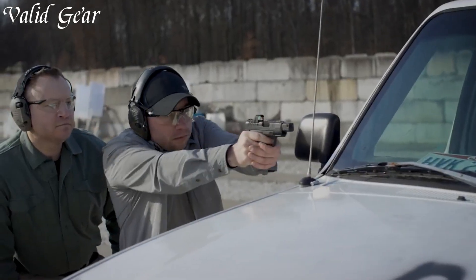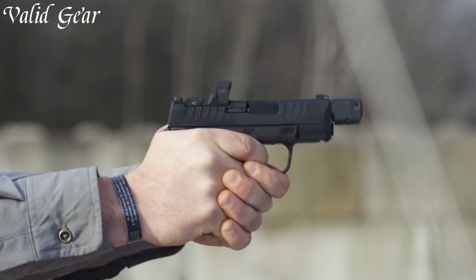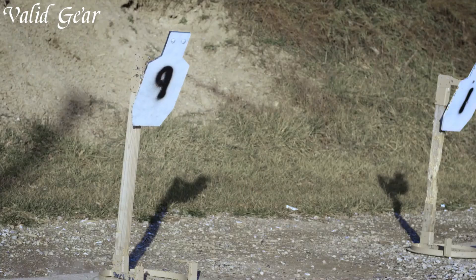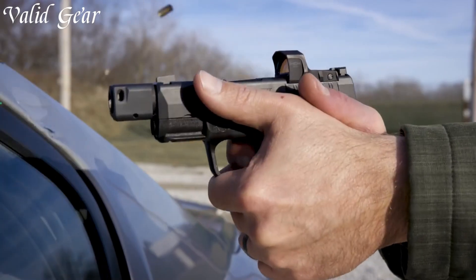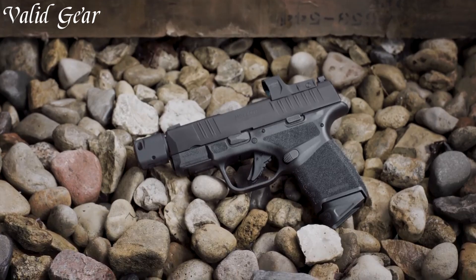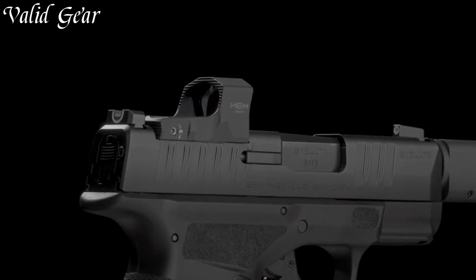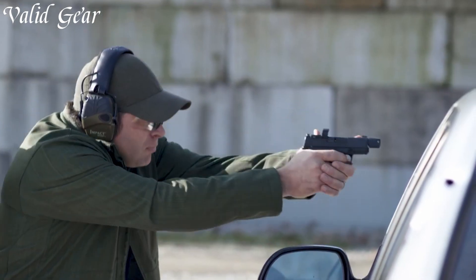With an extended magazine capacity, it delivers formidable firepower in a micro-package. The ergonomic grip and textured frame provide comfortable handling and control, even under stress. Springfield Armoury's commitment to quality is evident in every detail, making the Hellcat RDP a reliable choice for concealed carry and personal defense. Elevate your self-defense strategy with the Springfield Armoury Hellcat RDP 9MM, where precision and innovation redefine micro-compact firepower.